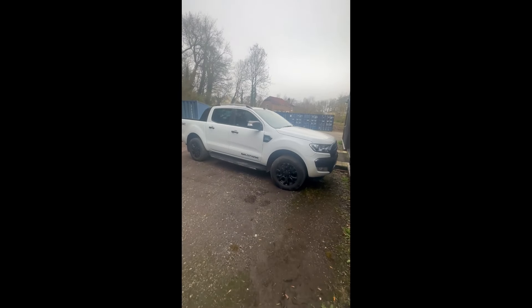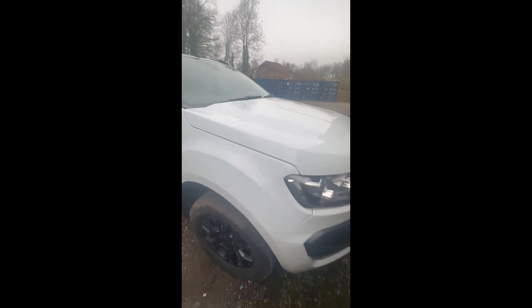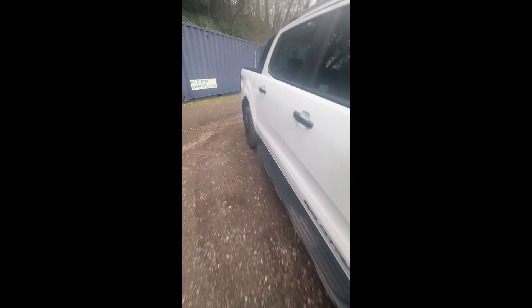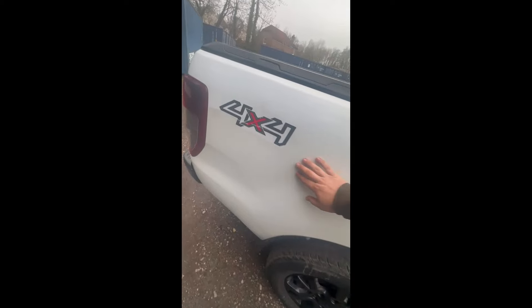Is it any good as a farm vehicle? It's built — touch wood — I haven't had any problems except for... I'll show you. I damaged this problem, so that's not the truck's fault, and you can see that's been damaged.